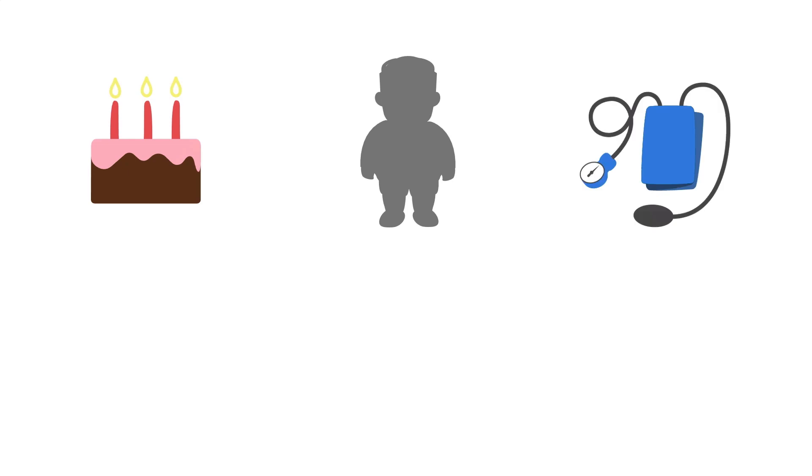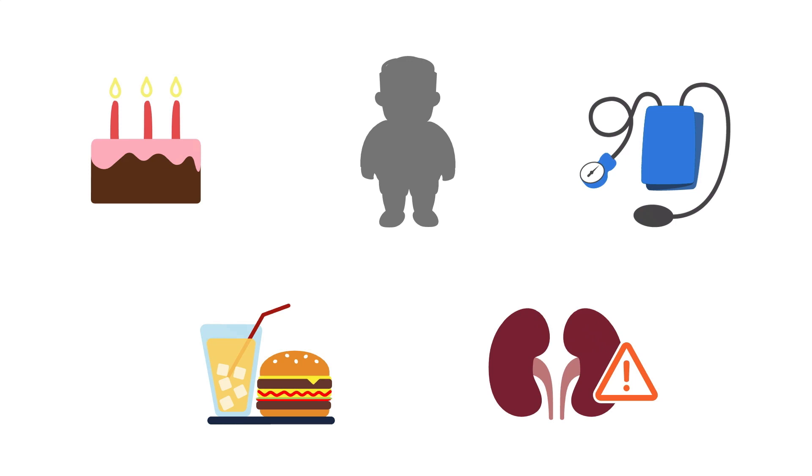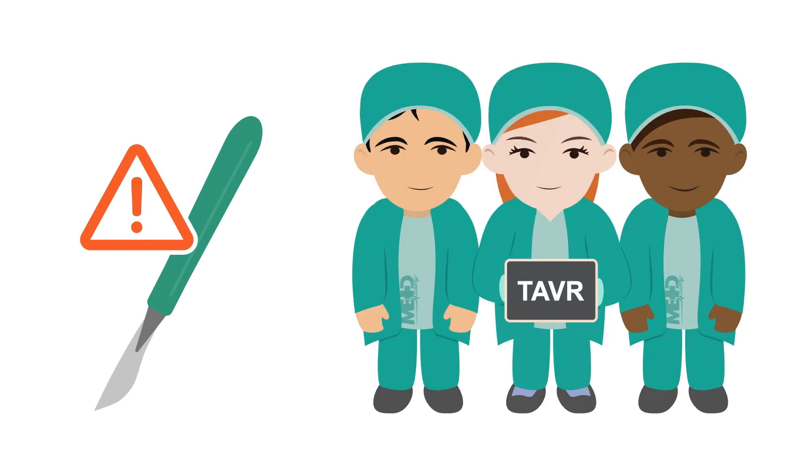Other comorbidities included old age, obesity, high blood pressure, metabolic syndrome, and renal failure. Based on surgical scores, this patient was at high risk for surgical replacement and was referred to the TAVR team.